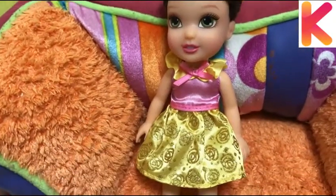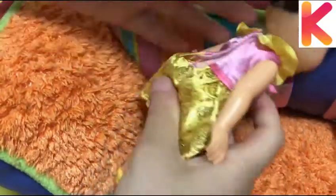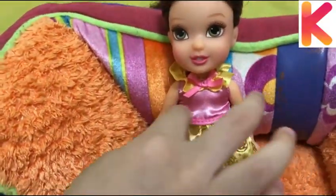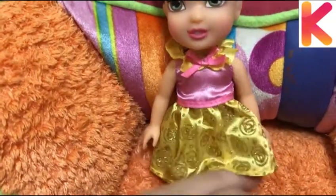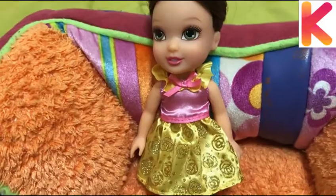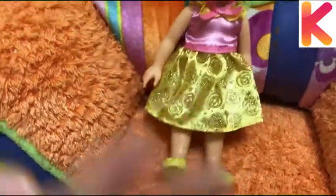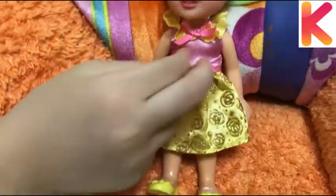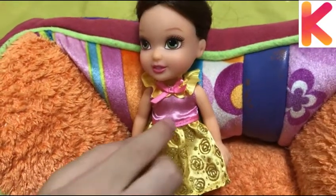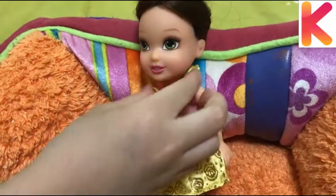She has a ribbon on the dress and she has like a flowery pattern over her neck. She has some rose on her dress and there's some glitter on the rose. And she has yellow shoes to match with the dress. She has a little bit of pink over here. It's like a skirt and a shirt for a princess.